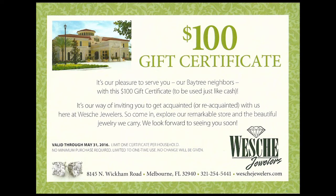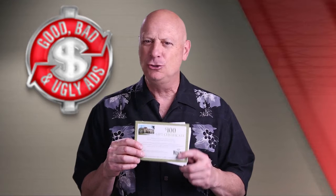And then the final piece — check it out. This is a $100 gift certificate. Now, all things considered, is this package good, bad, or ugly?